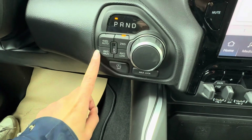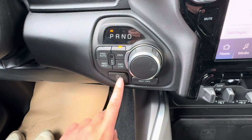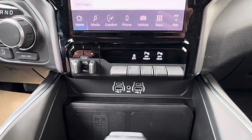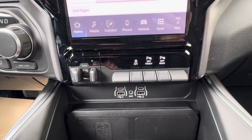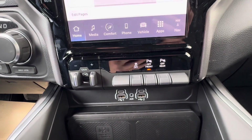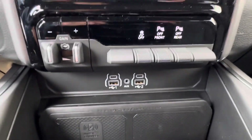Over here we have our four-by-four options: four-wheel drive, four high, and four low. Below that you can turn off the auto start-stop if you don't like that feature. Underneath that is the axle lock. Right here we have the trailer brake control, which is nice for hauling. We also have front and rear park assist — you can turn those off if you're parking in tall grass and don't want the sensors beeping. Traction control can also be turned off from here.